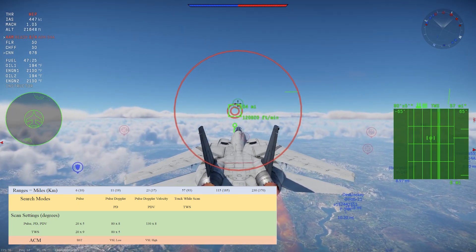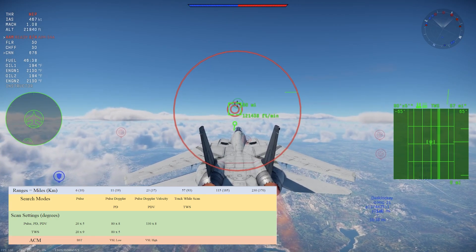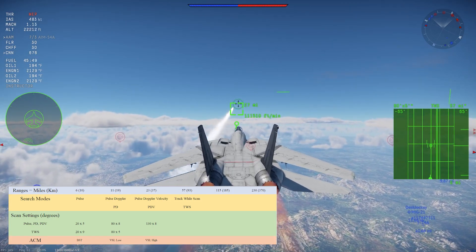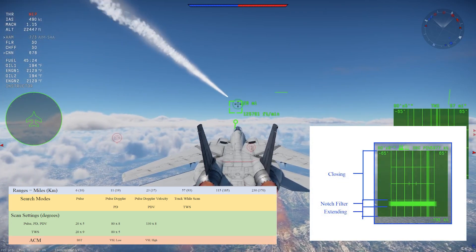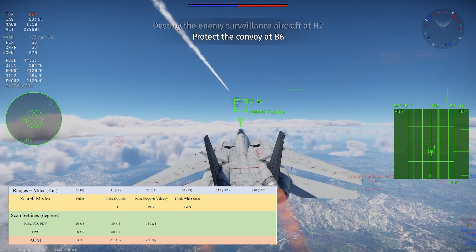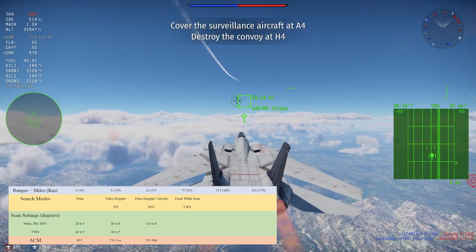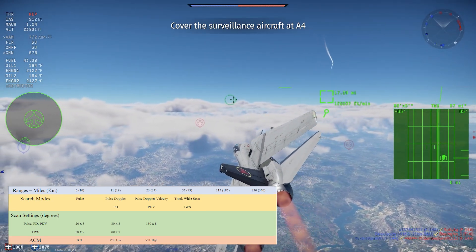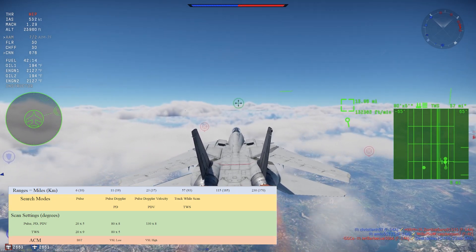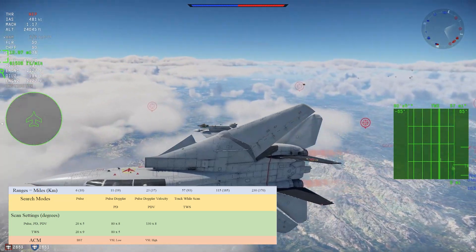The 57-mile range setting covers most maps, with the 115-mile setting useful on larger EC maps. The AWG-9 has four separate search modes: the familiar Pulse Search and Pulse Doppler Search, PDV (Pulse Doppler Velocity) which shows closing or extending speed instead of range, and the brand new Track While Scan (TWS) mode. In TWS, the radar uses part of its power for tracking one or more targets while the other part is used for scanning. You can acquire a soft lock on a selected target, giving a visual indicator of their position, and guide active radar homing missiles onto them without alerting their RWR. However, you cannot guide semi-active radar homing missiles with a TWS lock — you need a full lock for that.